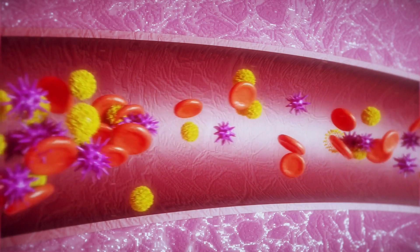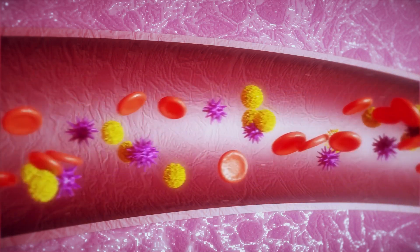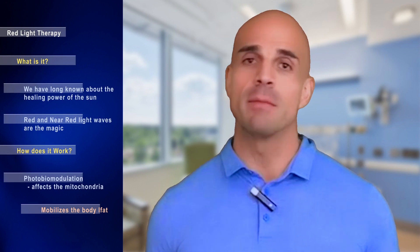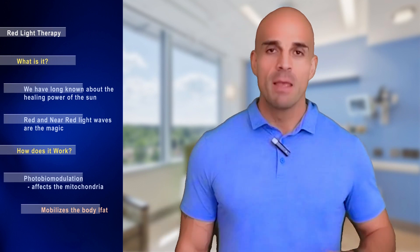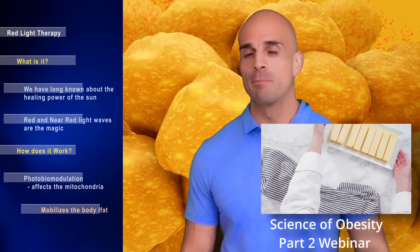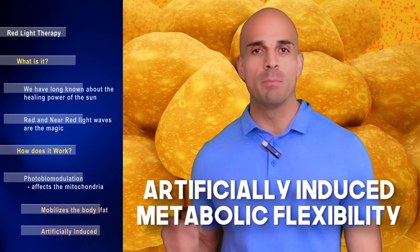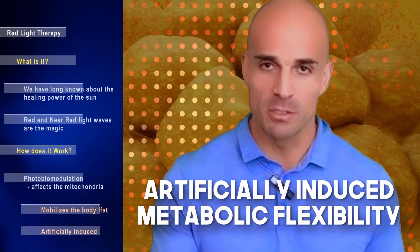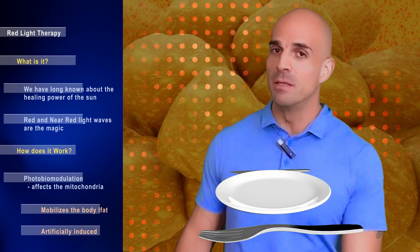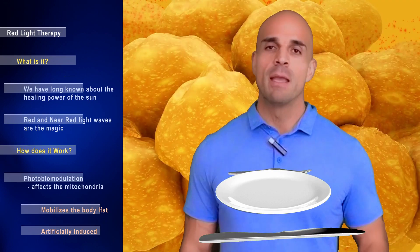The net effect of red light therapy on weight and fat loss is it literally forces cells to dump fat contents into the bloodstream — what we call mobilization of fat. One of the roadblocks at the beginning of most people's weight loss journey is the inability to do that; they're not fat-adapted and are metabolically inflexible. I like to call red light therapy 'artificially induced metabolic flexibility' — it jump-starts the process.